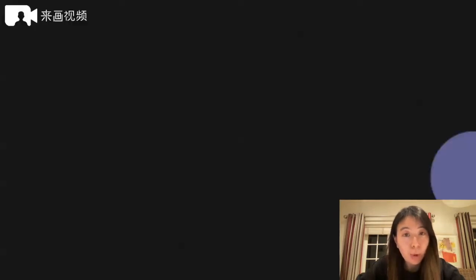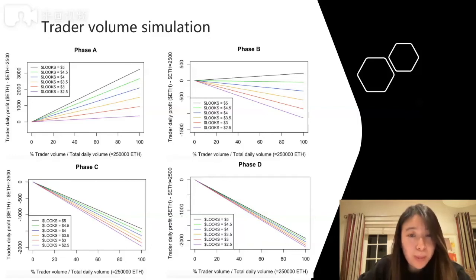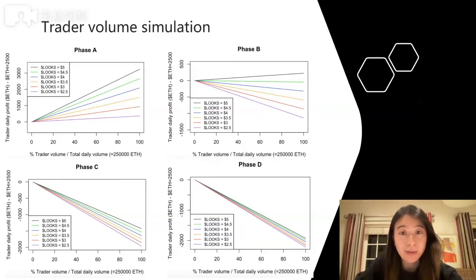Now I'll move to the trader's volume simulation. Here we fix the ETH/LOOKS exchange rate and total daily volume, and simulate the trader's volume as a percentage of the total daily volume. The graph shows different levels of LOOKS value when Ether is fixed at $2,500. As LOOKS becomes more valuable, the trader's profit is also greater. Interestingly, during phase A, as the trader's volume goes up, profit also goes up. But during phases B, C, and D this is not necessarily the case — especially in phases C and D, where there's no profit to be made regardless of how small the trader's volume is. It's easier to profit from wash trading if LOOKS is more valuable and if the trader's volume is large relative to the total daily volume.